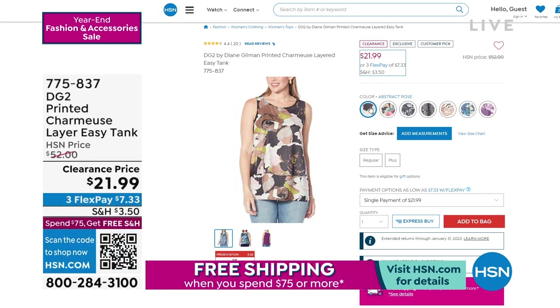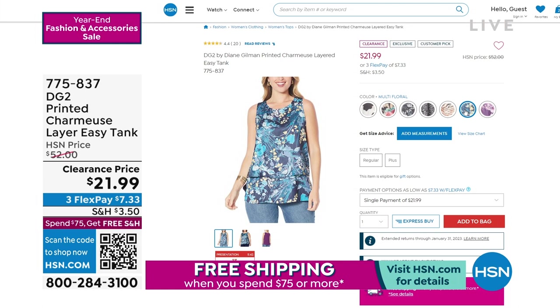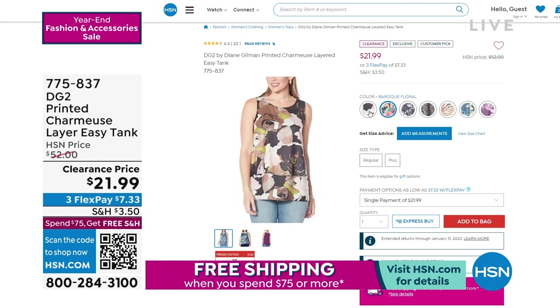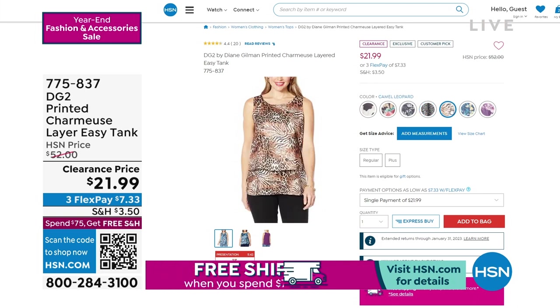The Easy Tanks are the number one best-selling tanks — three million sold. It's our best-selling top of all time. The price was $52 and this one is $21.99. So if you're a big collector, we have all sizes, all colors, and it's definitely worth going over and checking it out.